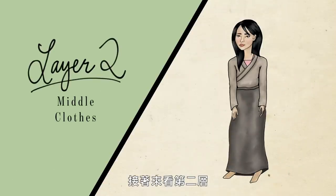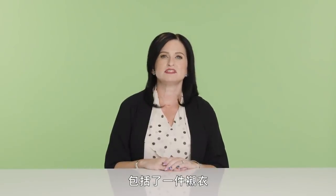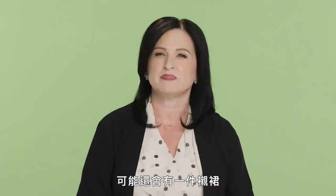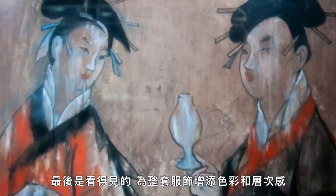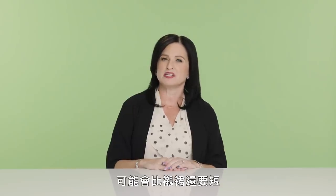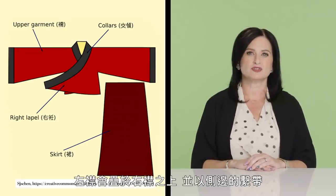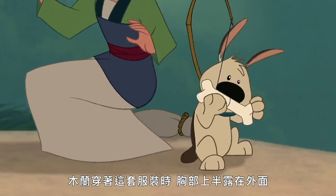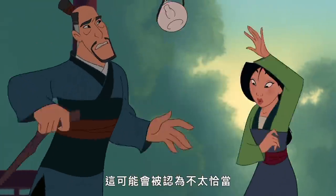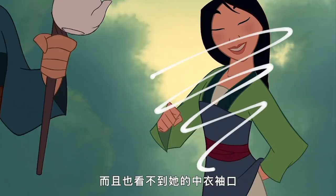The second layer, called zhongyi or middle clothing, would consist of an underjacket and possibly an underskirt. These were usually left plain, with the collar and sleeves of the second layer visible, adding color and interest. The underjacket would have been asymmetrical, closing left over right with side tie closures or small buttons. However, the way Mulan's upper chest is visible in this outfit would not have been considered proper, and her underjacket cuffs are not visible — both inaccuracies.